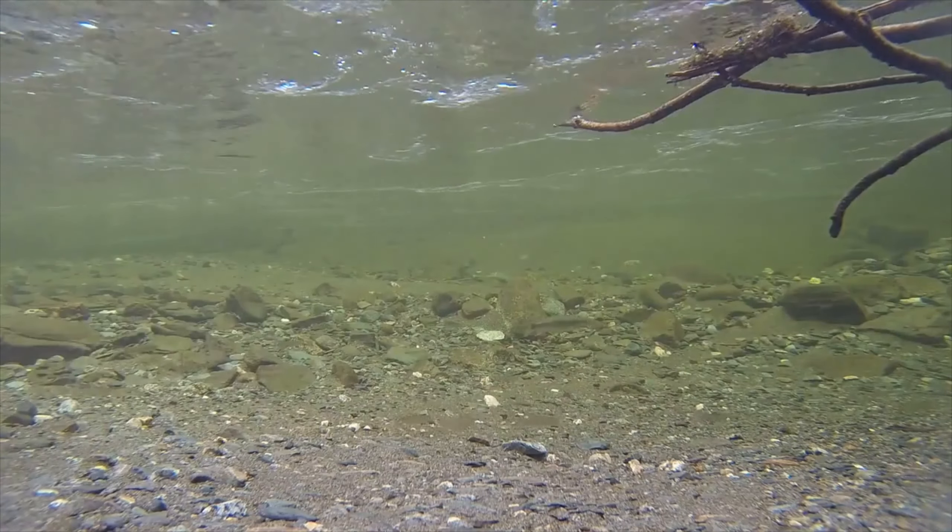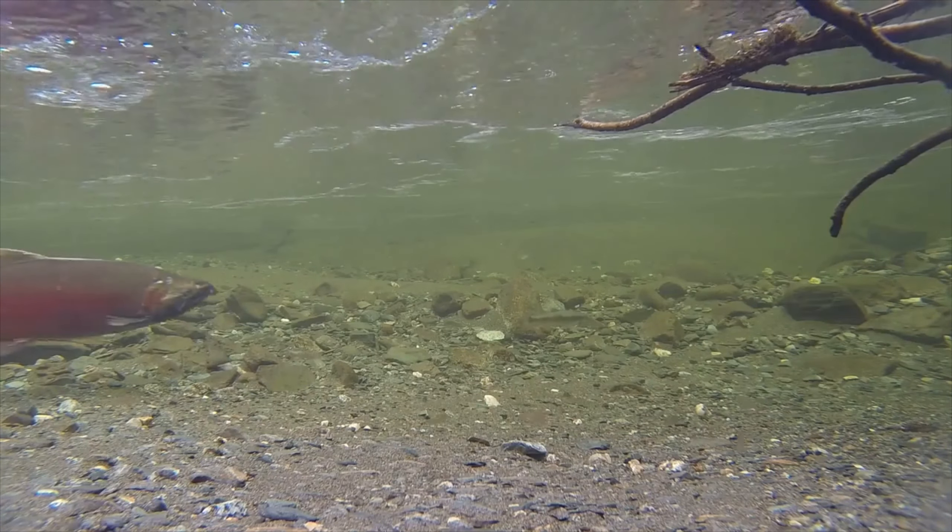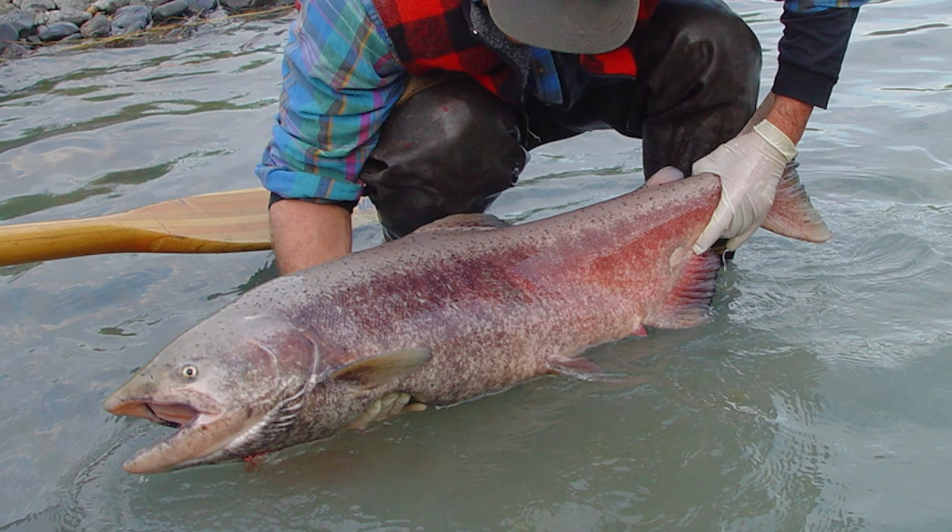When king salmon spawn, they darken in color quite dramatically and turn into a dark olive or maroon color.